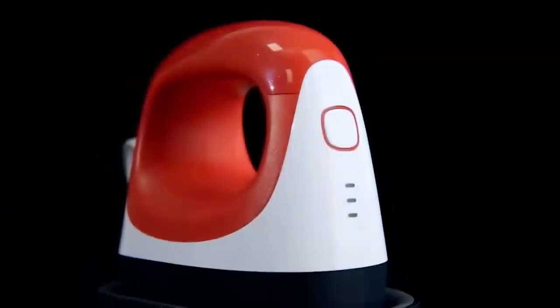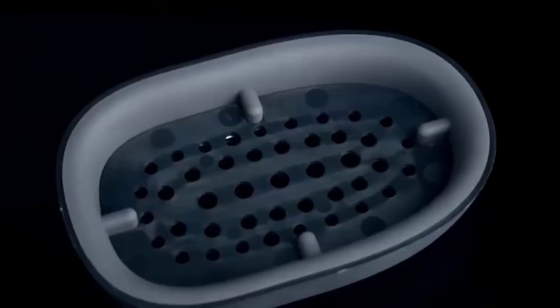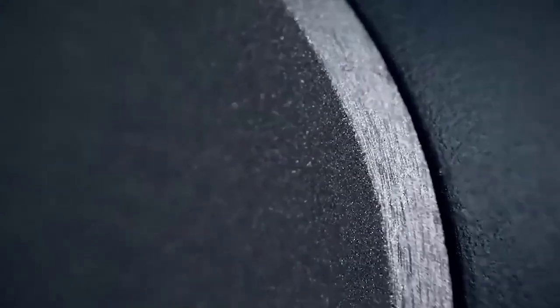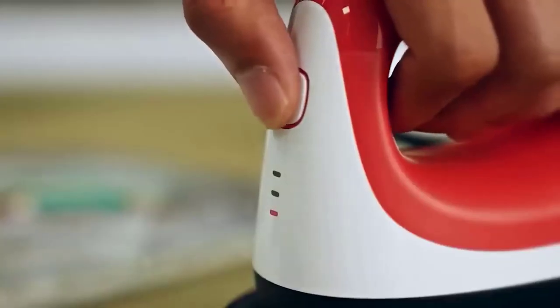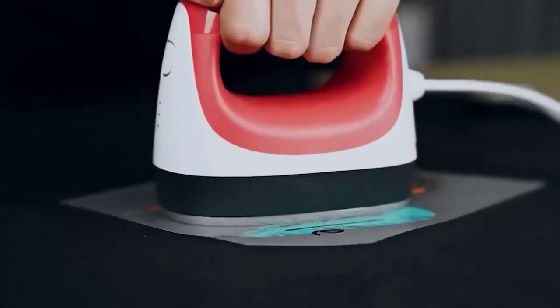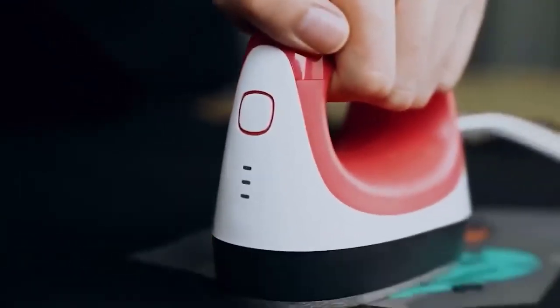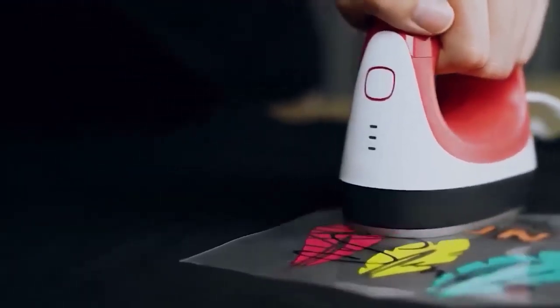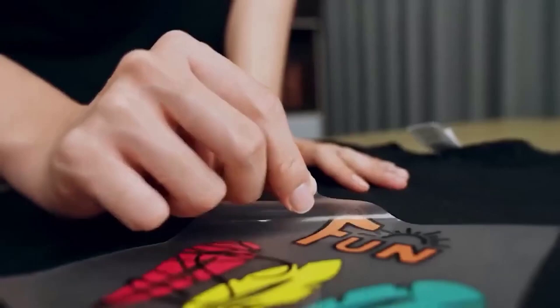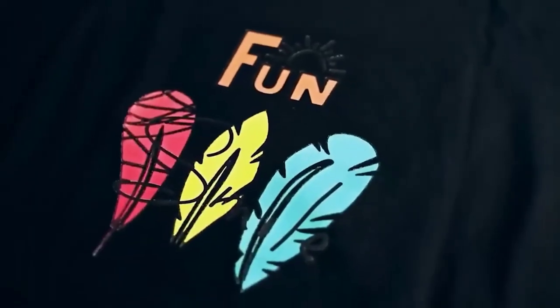Sometimes we all want to stand out — some do it with a haircut or bright makeup, others through behavior and worldview, and a third group uses custom clothing. This is probably the most effective option, and you don't need to go to professionals. It's much easier to use a handheld thermal press, which can transfer your favorite prints onto any item — t-shirts, caps, pants, or even sneakers. It is very easy to operate with just one main button for adjusting the heat level.